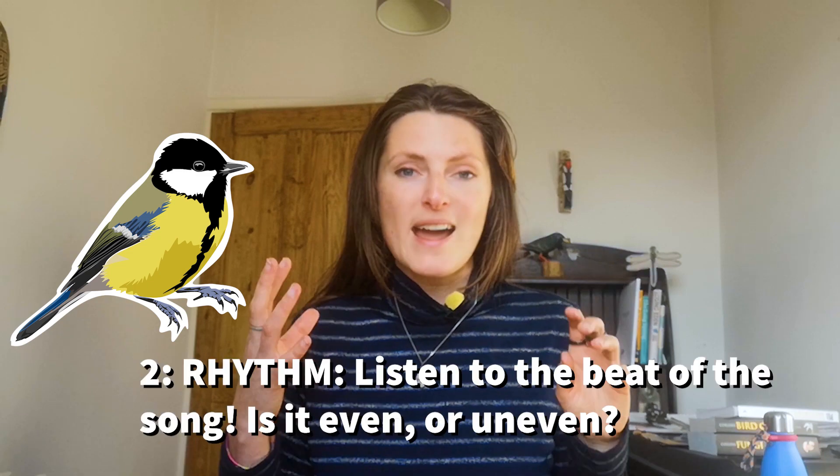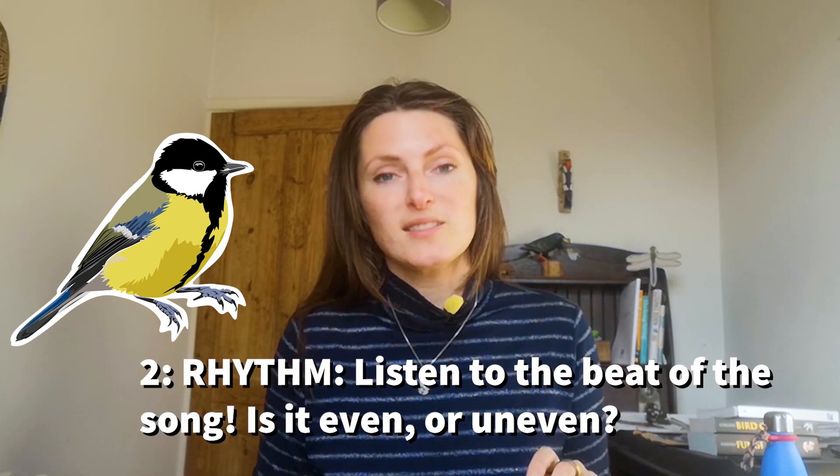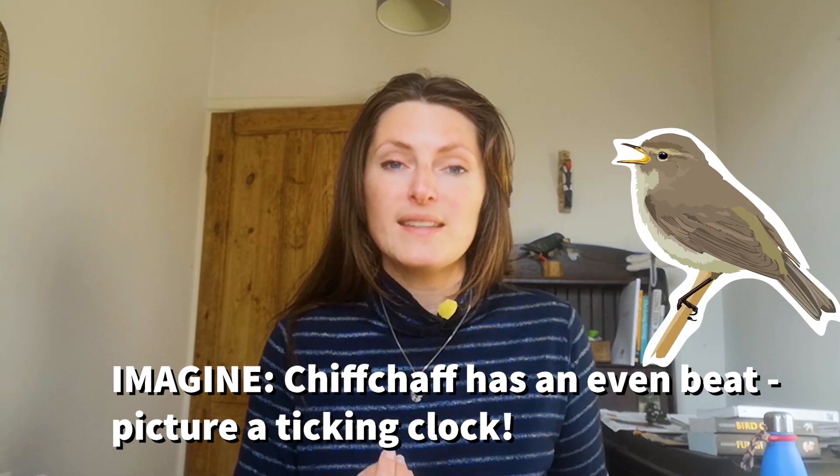To tell the difference between a chiffchaff and another two-syllable songster like the great tit, it's all about counting that rhythm and that beat. I remember getting these two mixed up all the time when I started out. The chiffchaff has a very even beat — I like to think of it as a clock, more of a tick tock. If we listen, you can hear it's not uneven; it has a very even rhythm.